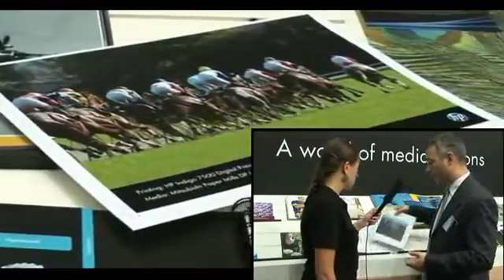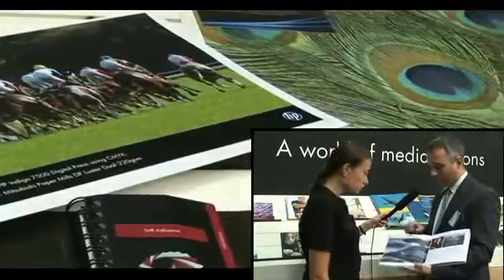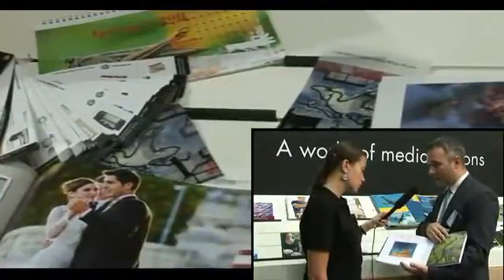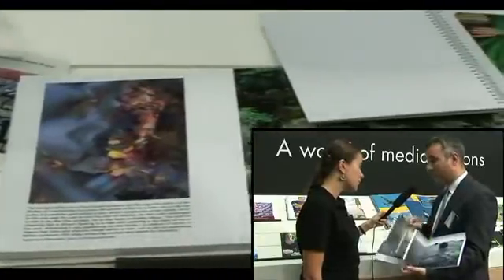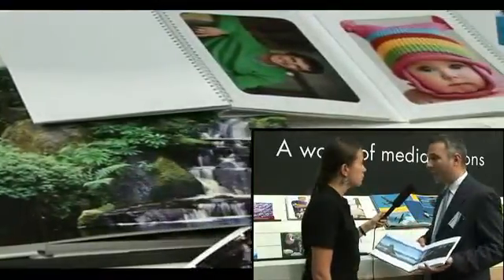It even goes as far as having the ability to produce flat albums, which have been seen around for a while, but now by printing them with HP Indigo technology we can use traditional papers that will have a realistic surface and allow our customers to produce real professional photo books.